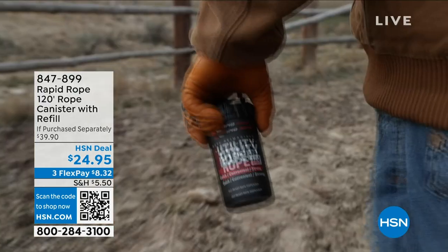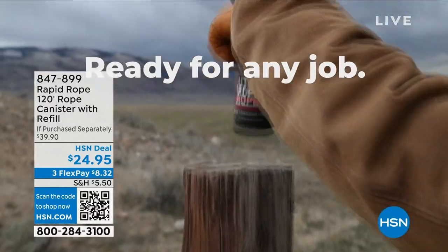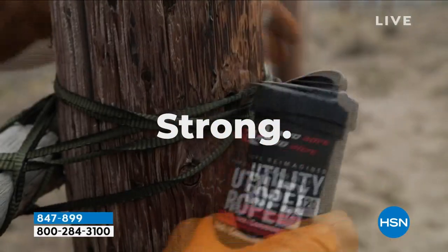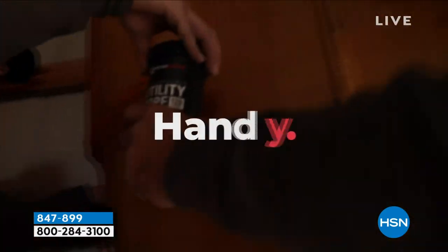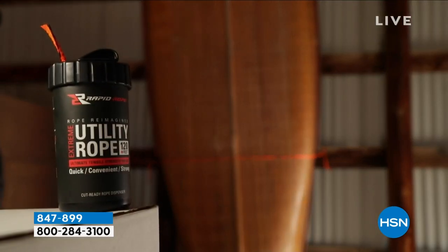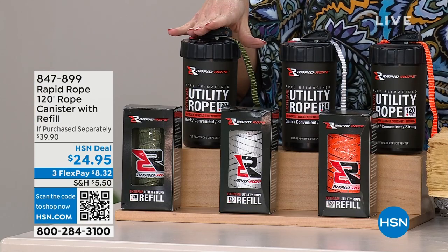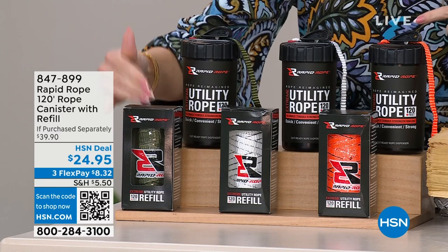If you've ever needed strong, durable rope on demand, anytime, anyplace, anywhere — this is it. It's 120 feet in a canister, a canister that's a little bigger than a soda can. It has a built-in cutter on board. It's super handy, definitely for the outdoorsy person, the camper, RV, the fix-it-all individual in your life. We're giving you not only the 120 feet of Rapid Rope, but also a refill canister for free.